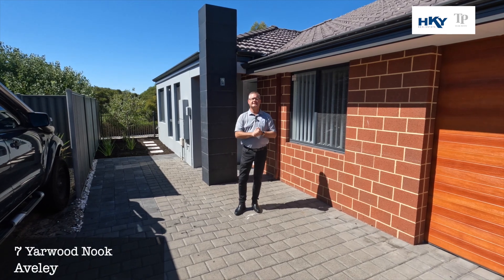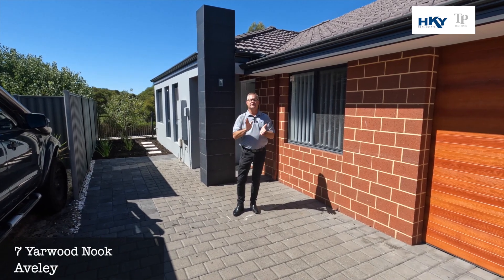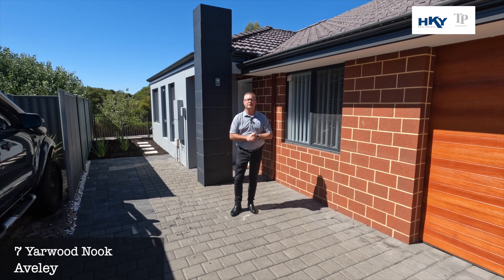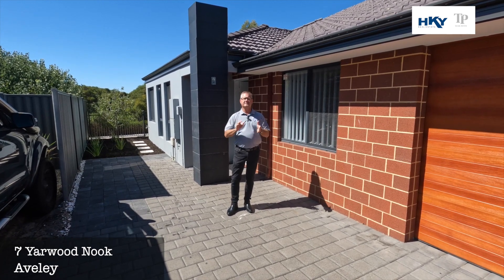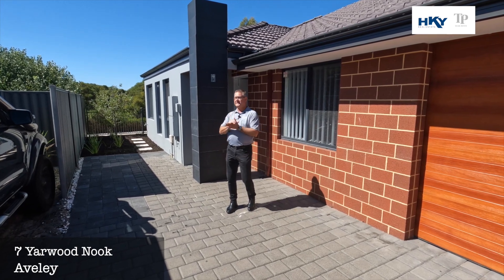G'day, Shane here from Team Penny HKY Real Estate. Here today at our new listing at number seven Yarwood Nook in Averley — tucked away, nice and quiet, nice and private. Beautifully presented four bed, two bath. Let's go through and have a check.